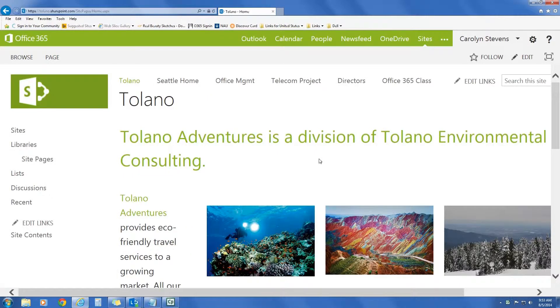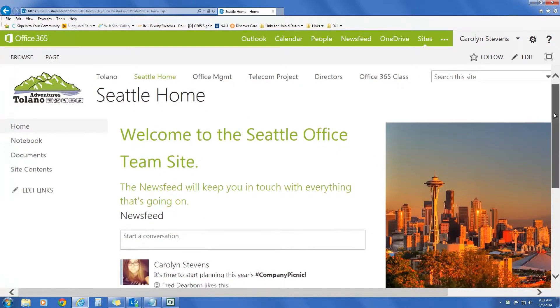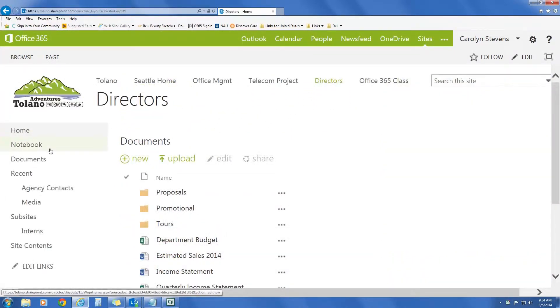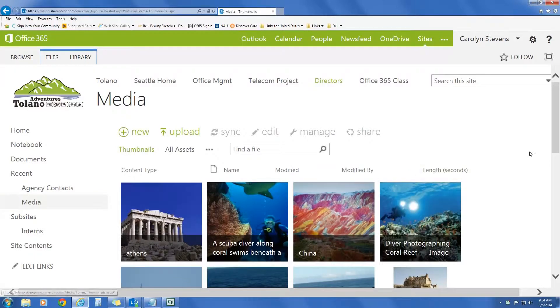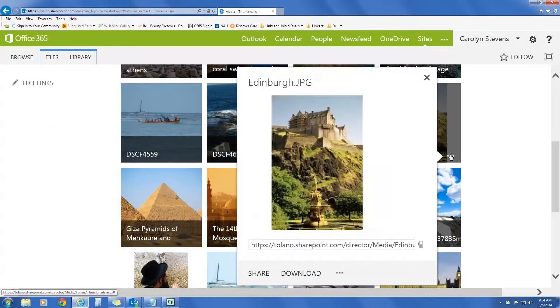Throughout the course, exercises are framed within the scenario of working at the fictional Tolano Adventures Travel Company. Acting as Tolano Adventures employees, students work extensively on the Tolano Adventures Intranet Team site — a site filled with documents, libraries, lists, and SharePoint apps.